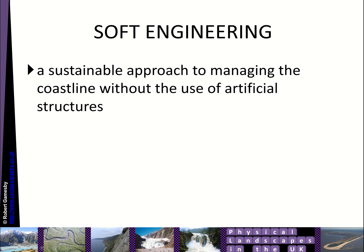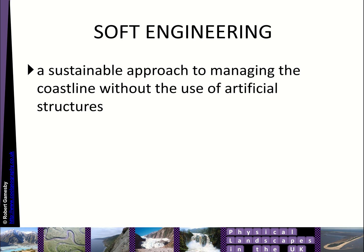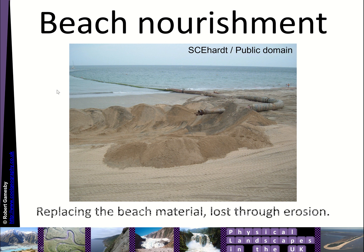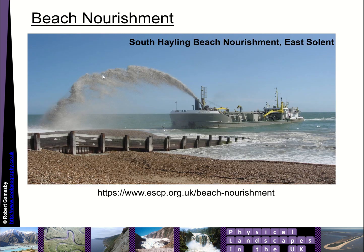Soft engineering is different — it's a more sustainable approach to managing the coastline without the use of artificial structures. You try to use more natural materials, but that often reduces the effectiveness of the strategy. If you take beach nourishment, that's basically dredging sediment from one part of the coastline and blasting it up onto the beach, and then it gets reprofiled by big diggers and bulldozers to give you an even surface. You can see the sediment being blasted on and then reshaped.